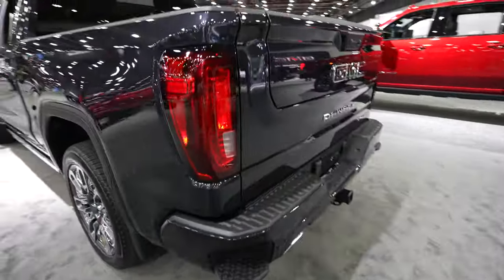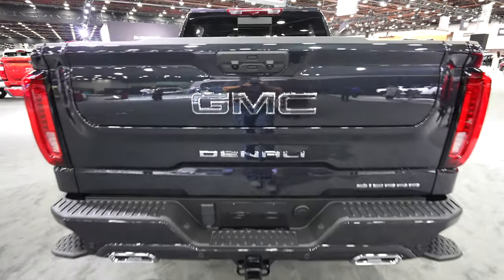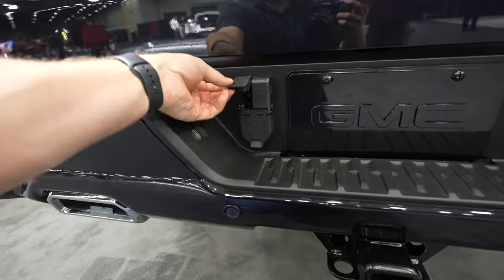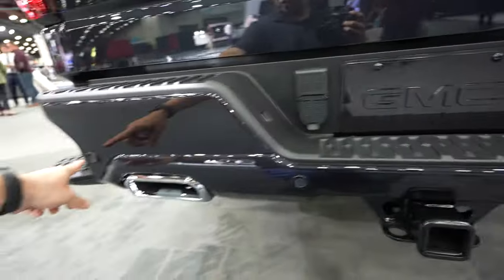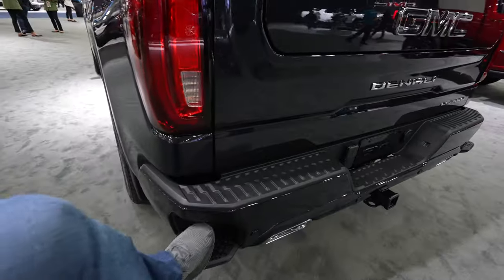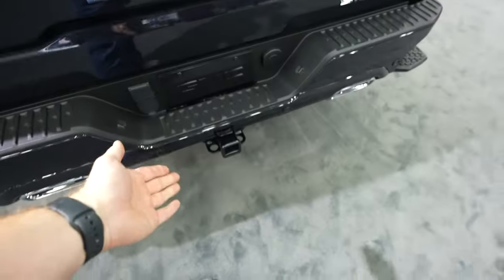Beautiful full LED tail lamps and the multi-pro tailgate, as you'd expect. The GMC badge is massive on this truck, with Denali right under it. You have your 7-pin connector, inside trailer camera, and trailer backup camera. Parking sensors are integrated into the bottom portion of the bumper, and even with the 3-liter diesel you still get dual exhaust with the bumper step included. Up top there's a backup camera and an LED puddle light, which makes hooking up a trailer in low-light conditions very easy.